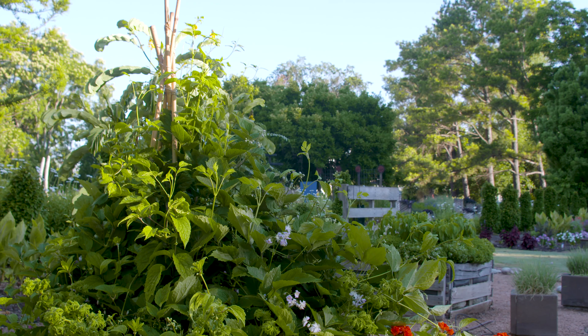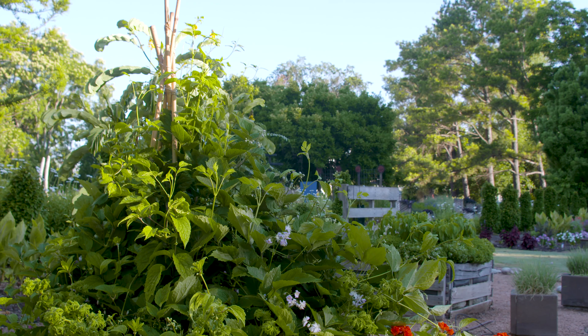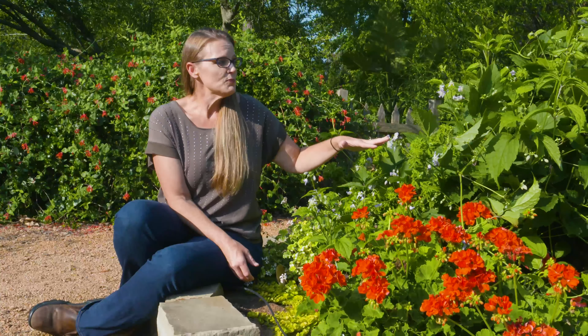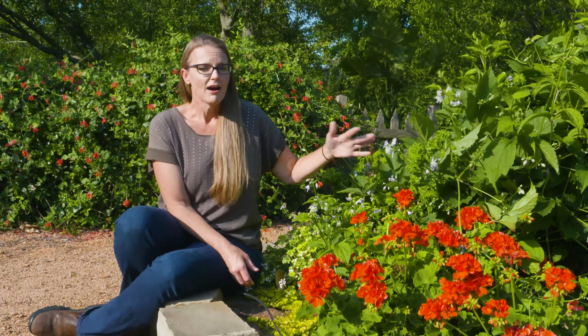The stems do really well to support themselves, getting about six to eight feet tall. You can see we do have a trellis in there and they appreciate a little bit of support, but for the most part they're not like your traditional clematis that definitely needs support. Mrs. Robert Bryden will for the most part die back to the ground, but that's okay because this clematis blooms on new wood.